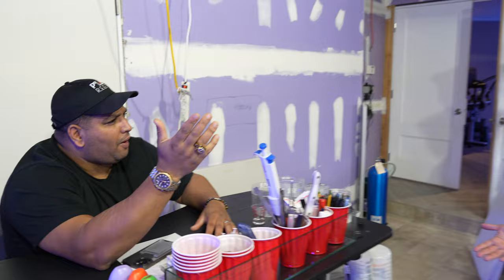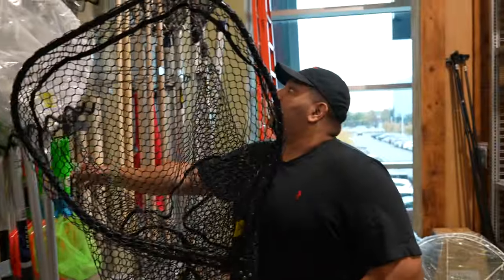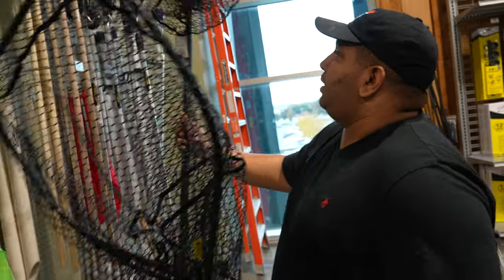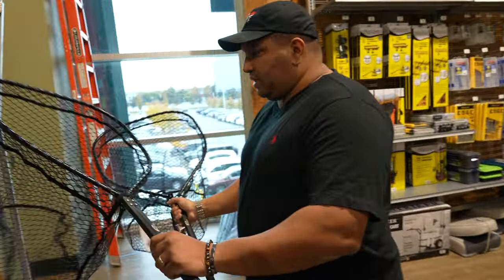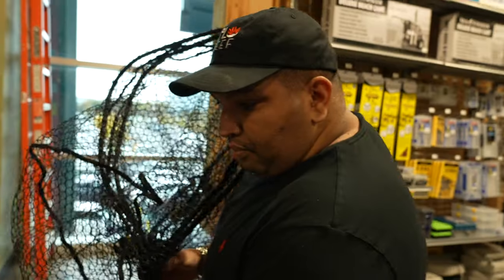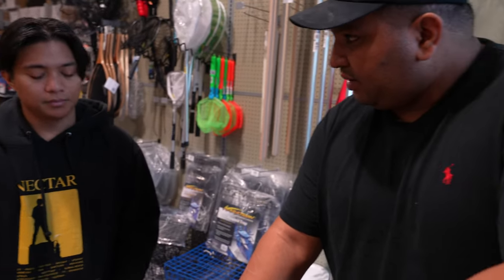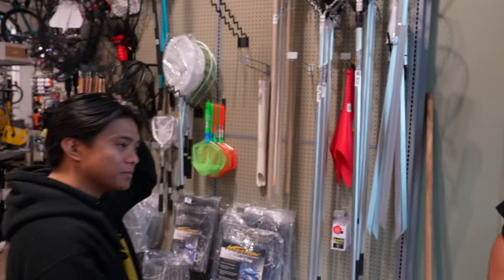We had to change our strategy and buy some bigger nets because we really want to catch these fish. I found a larger net — I'd probably take two of them, maybe with a smaller handle. I also like this trap: I put seaweed in it, and when they go in, we lift it right away. I called Andrew to walk him through plans A, B, and C.